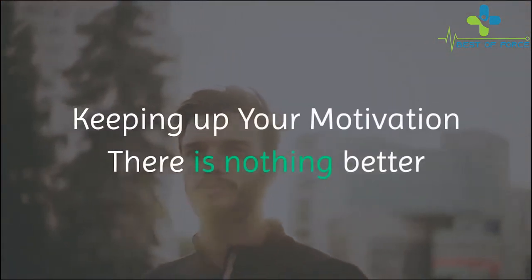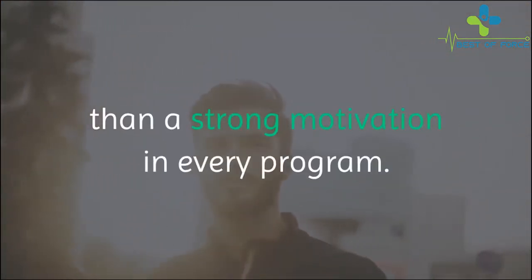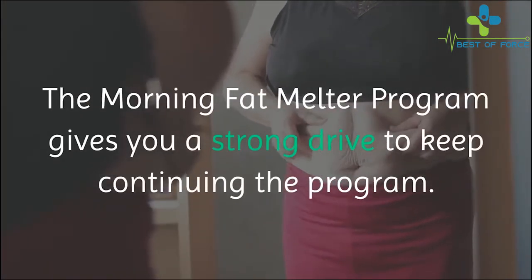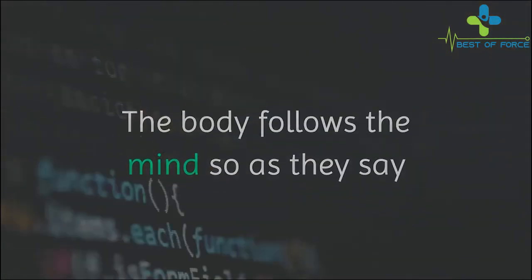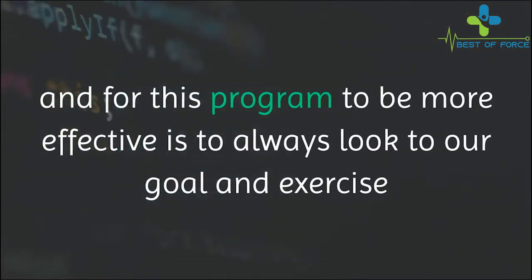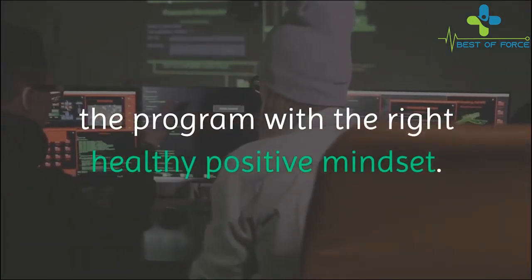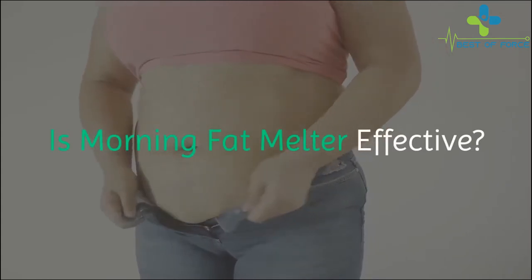Keeping up your motivation — there is nothing better than strong motivation in every program. The Morning Fat Melter program gives you a strong drive to keep continuing the program. The body follows the mind, as they say, and for this program to be more effective, always look to your goal and exercise the program with the right, healthy, positive mindset.